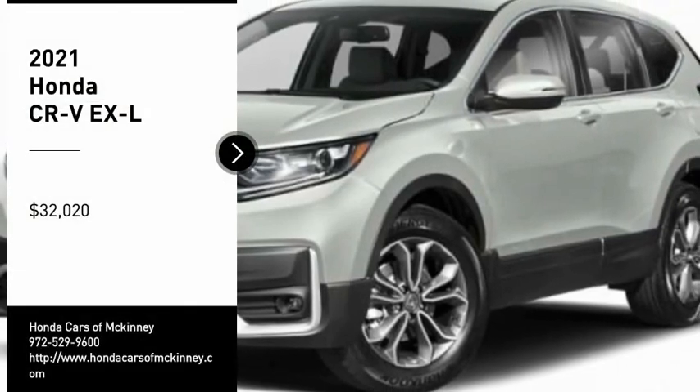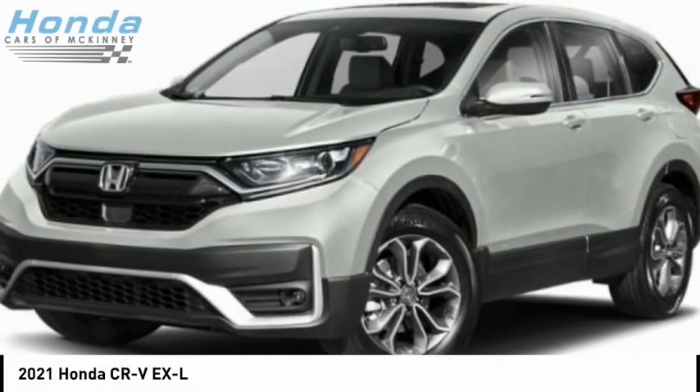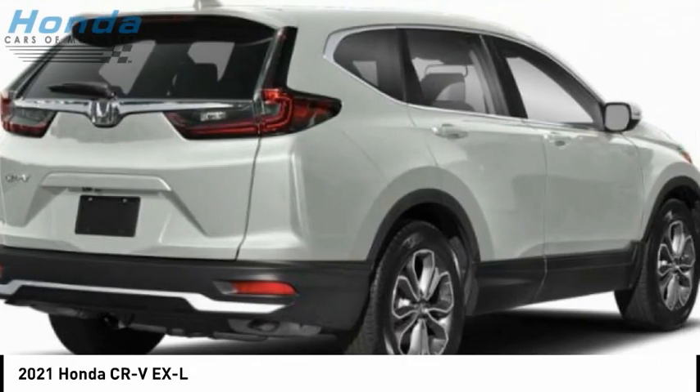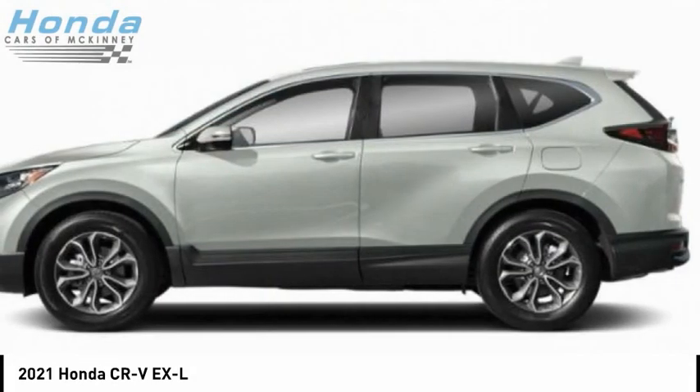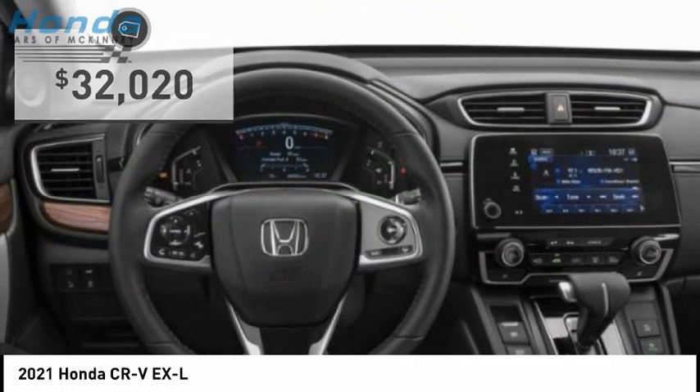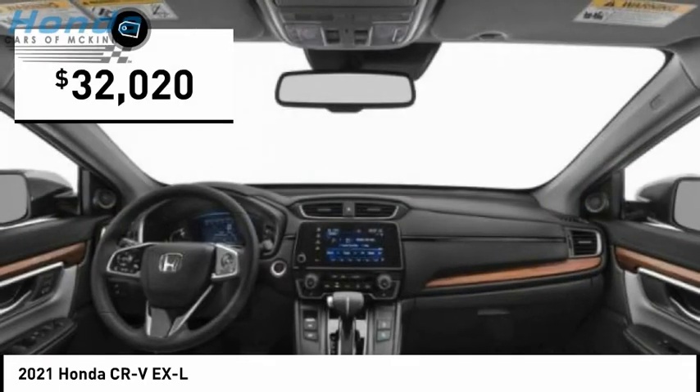Stop by and take a look at the 2021 CR-V — a top recommended vehicle because of its car-like driving manners, good value, cool technology, and comfy interior, priced below $35,000.